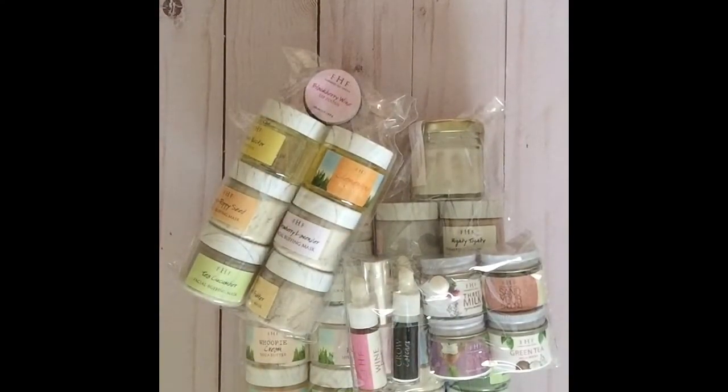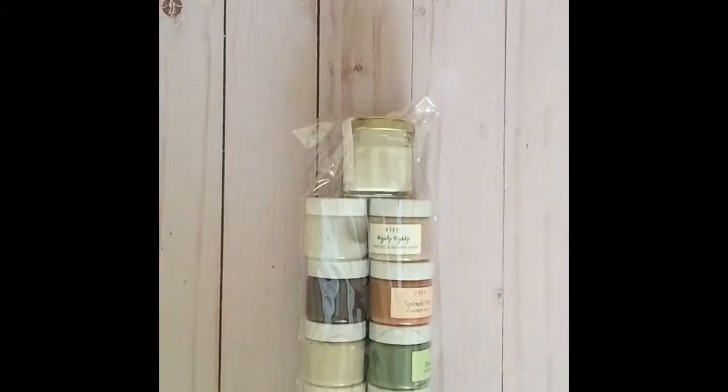Thank you for joining me for another video on my channel. Today I have some FarmHouse Fresh products that were sent to me in a sampler kit. Let's start with this pack which seems to be all face masks.